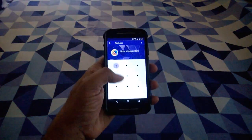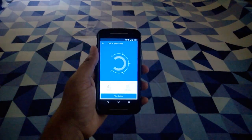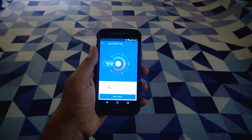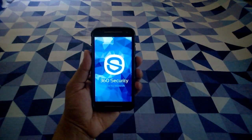Apart from this, you get app lock to lock your apps, find my phone feature to locate your misplaced phone, call filter to block unwanted callers, and more. With a cool user interface and loaded with so many useful features, 360 Security is definitely worth downloading.